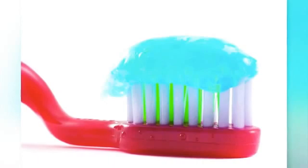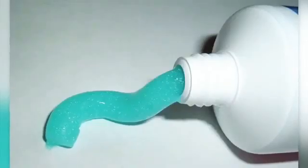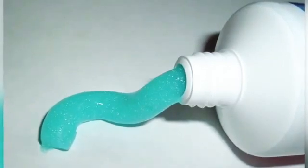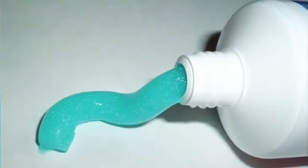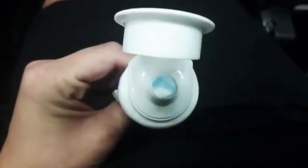Fluoride – the fluoride can potentially contain a carcinogenic. FD&C Blue No. 1 – this is what gives the toothpaste its color and it can potentially cause cancer. Saccharin – this ingredient can possibly cause cancer.